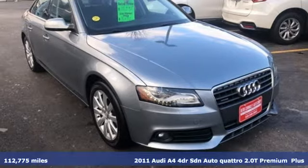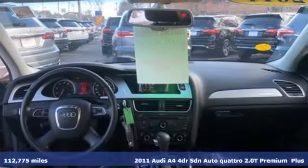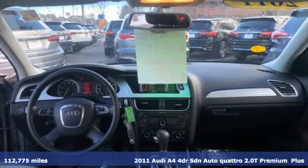It's a 2011 Audi A4. Drivers with high expectations will relish driving this amazing A4.